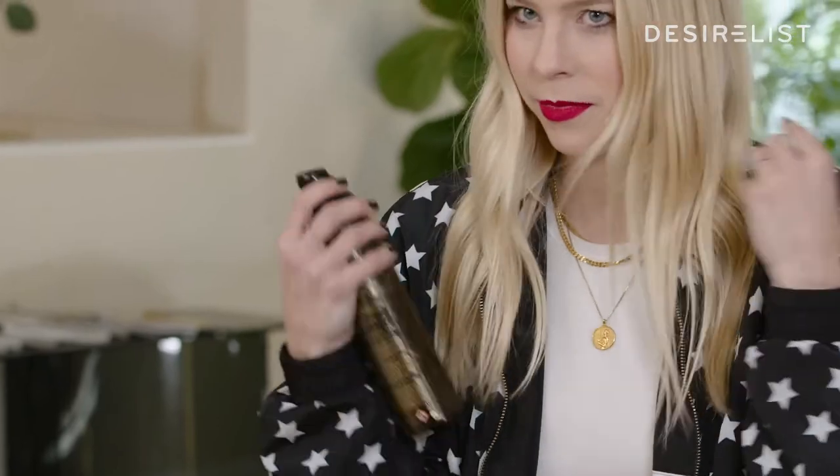It's not sticky like hairspray — it's more texturizing with a little bit of a perfume scent on your hair, and it lasts all day, and I love that.